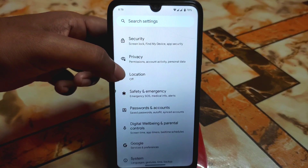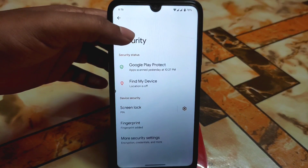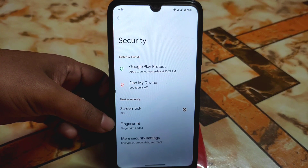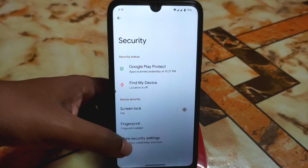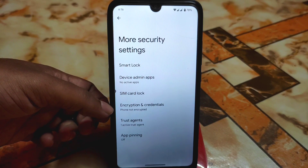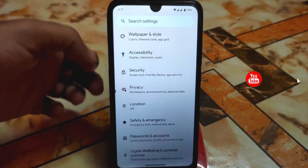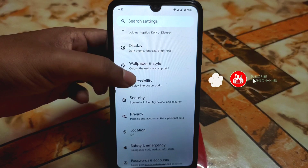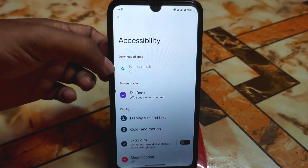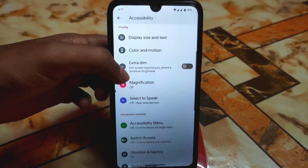We have safety and emergency and other things, then we have security — this is fingerprint only, we don't have any other options. You can see encryption and credentials; the phone is not encrypted. We have accessibility but we don't have accessibility power available to third-party applications due to security reasons.